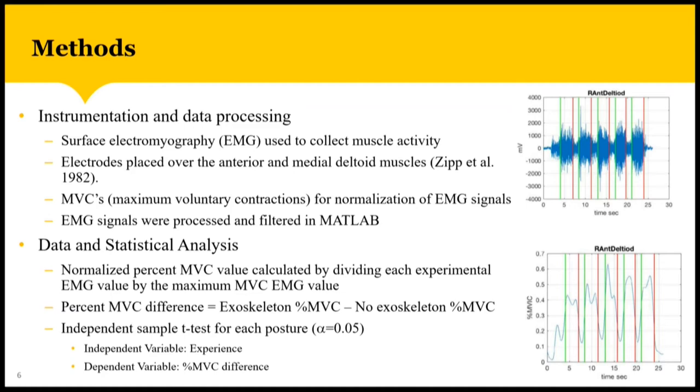On the bottom, we see a filtered EMG signal with unwanted noise and frequencies removed. The higher the peak, the higher the force being exerted. We took the average of all six peaks to give us the EMG value. We then calculated a normalized percent MVC value by dividing each experimental EMG value by the maximum MVC EMG value, and then calculated a percent MVC difference by subtracting the no-exoskeleton percent MVC from the exoskeleton percent MVC. To determine if there was any significant difference between experienced and inexperienced participants, I performed an independent sample t-test for each muscle and posture combination using a significance level of 0.05, with experience level as the independent variable and percent MVC difference as the dependent variable.